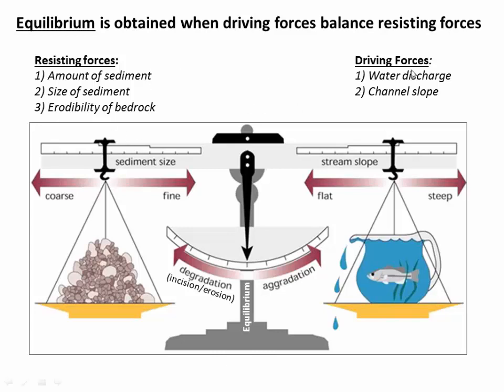And that can happen when we have a force balance between driving and resisting forces. On the driving side, we have water discharge and channel slope. The more water you have and the steeper the slope it's flowing down, the more energy you have. Resisting forces are very similar to the previous video. How much sediment do you have? How big is it? And also, if you're eroding right into bedrock, how erodible is the bedrock substrate? So as the river decides whether it's going to aggrade or degrade, it's pitting its driving forces versus its resisting forces, and usually teetering around some balance between degradation and aggradation.